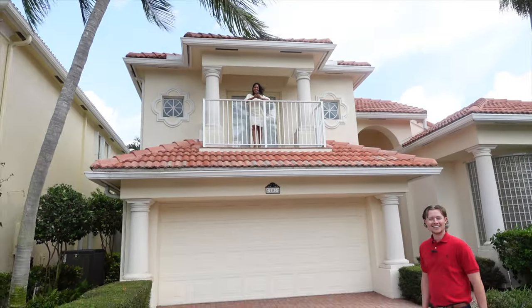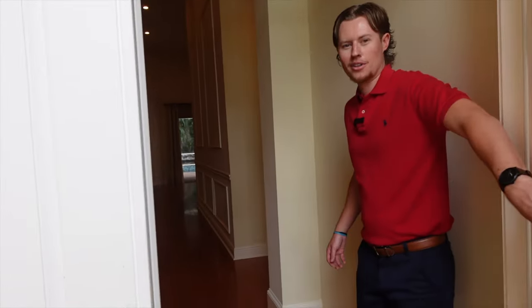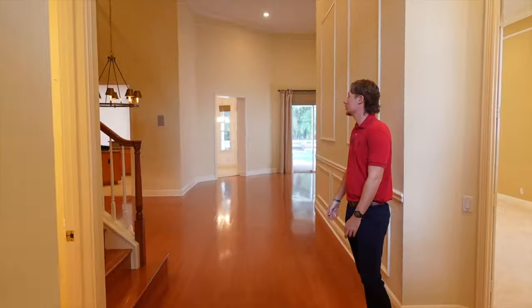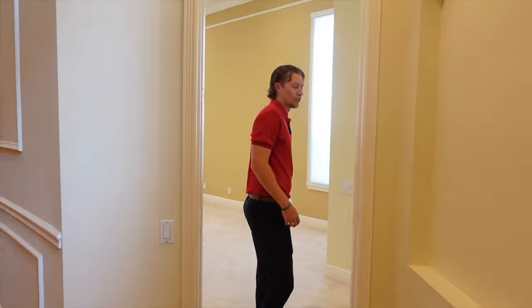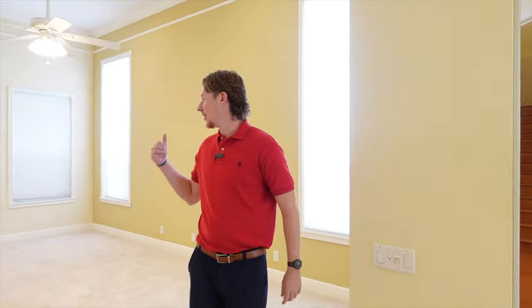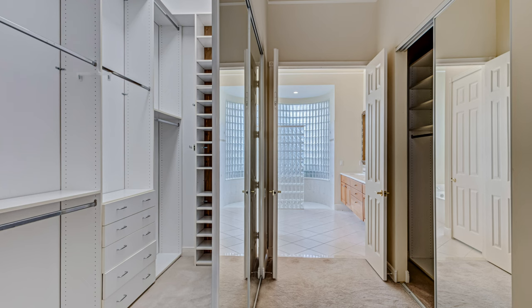Denise couldn't wait — let's go inside. Nice tall entryway here, we've got hardwood floors and tall ceilings through all the living areas. To the left here you've got a guest bathroom — perfect if you ever have guests over, they don't have to go upstairs. This looks like it's the primary bedroom here on the first floor — you don't have to go upstairs, everything's down here. You're by the kitchen, you're by everything.